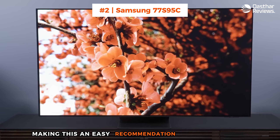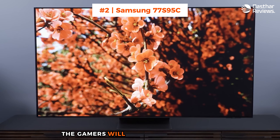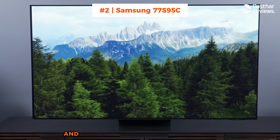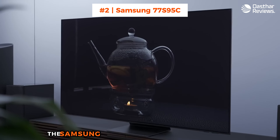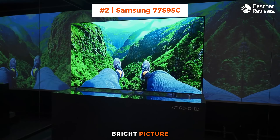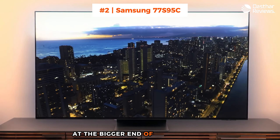Making this an easy recommendation for movie lovers. Gamers will also be happy to find a number of features and formats supported, including 4K, 120Hz support, and an ultra-fast 9.2ms response time. The Samsung S95C may come in a range of sizes, but to really make the most of that wonderful bright picture, it's an easy one to recommend if you're looking for a TV at the bigger end of the spectrum.